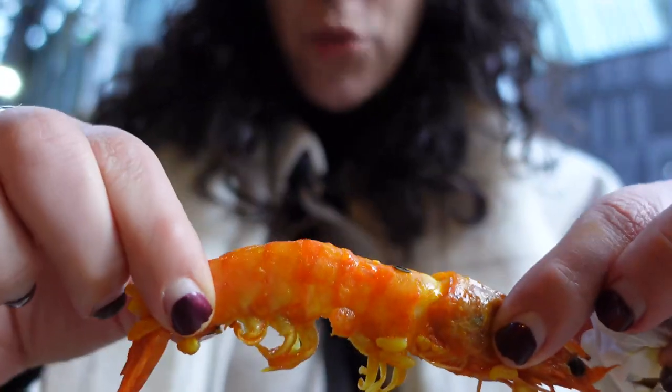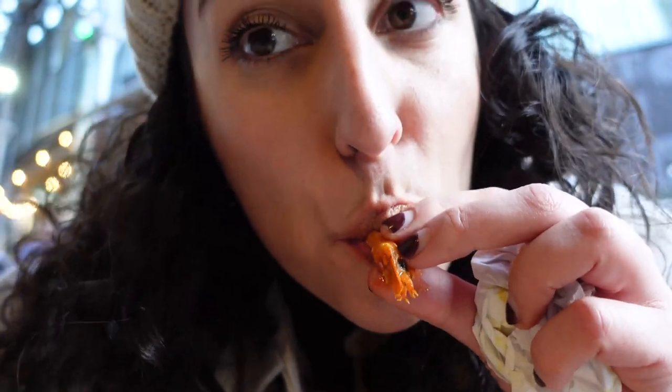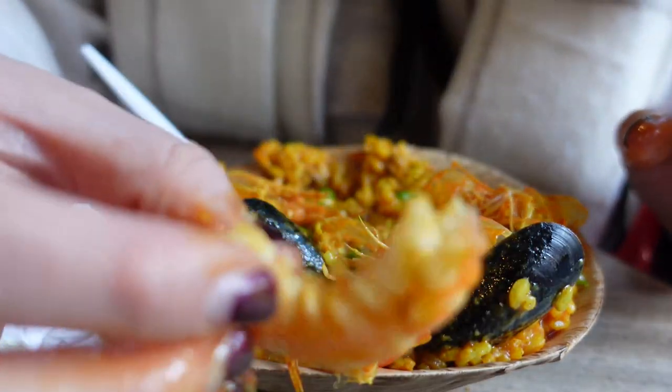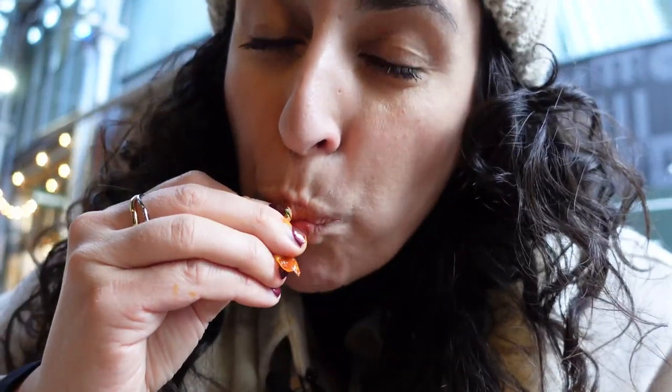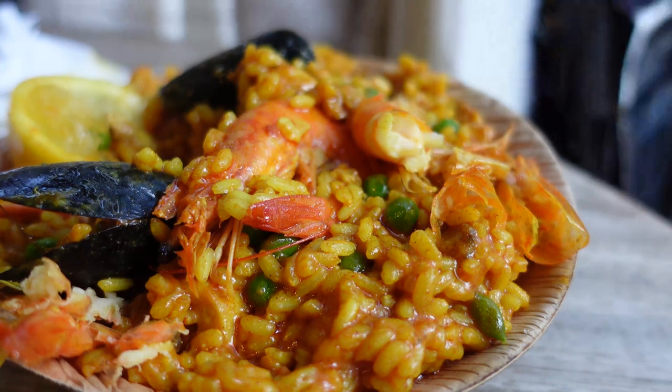Let's bite into that shrimp. Oh, that's juicy — so good. Really nice saltiness and savoriness, with a kick from the smoked paprika. That seafood flavor is just well-balanced — you can tell it's really fresh produce. The rice is cooked perfectly, all the way through — soft but not sticking together, still separating, with a hint of almost al dente.